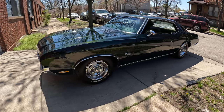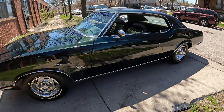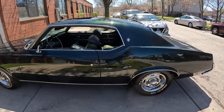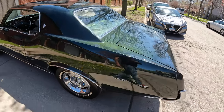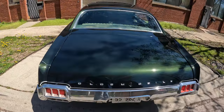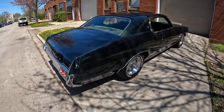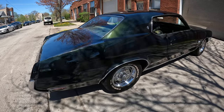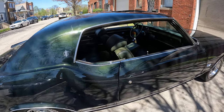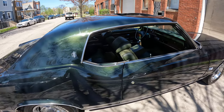Today we got a '72 Cutlass hardtop. This car is a dark green with metallic — beautiful car. It's kind of dusty; I just burned it out of the garage and haven't had a chance to wash it. I did try to go to the car wash but it was fully packed.